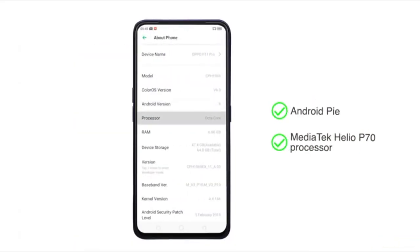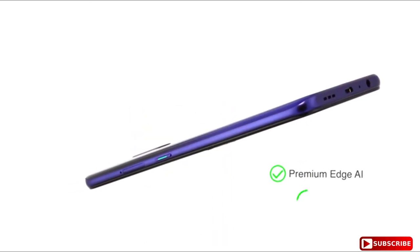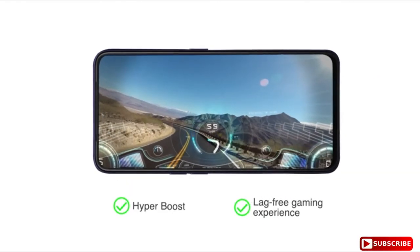Powered by the MediaTek Helio P70 processor, the phone offers premium Edge AI with ARM Mali G72 GPU. The Hyperboost feature allows for a lag-free gaming experience.